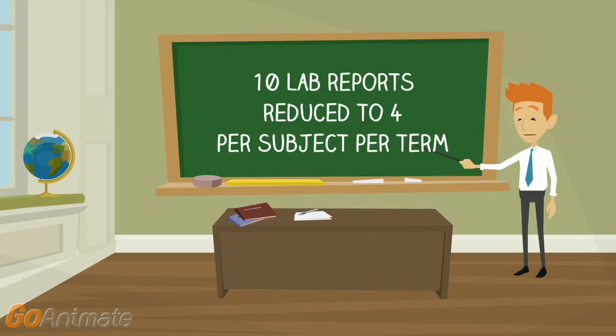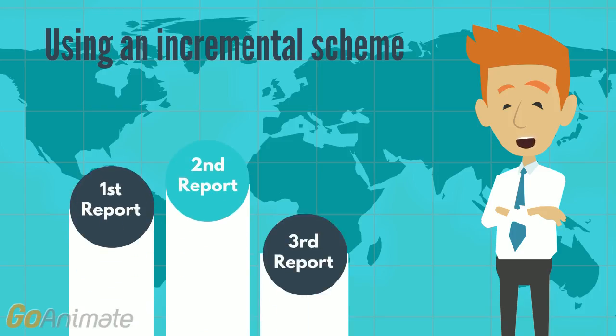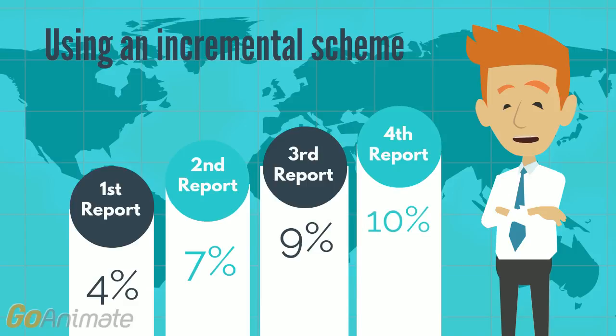To reduce over-assessment, the number of lab reports was reduced from ten to four, with a critical element put in place to assess these four reports. This centered on introducing an incremental marking system. The four lab reports would be worth four, seven, nine and ten percent. The aim was that this would incentivize students to engage with feedback and develop an always-improving mindset.